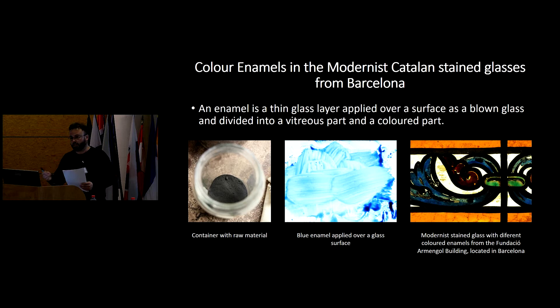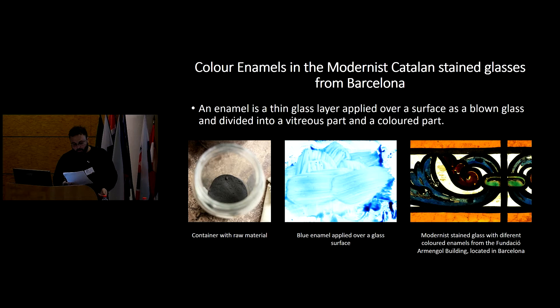An enamel is a thin glass layer applied and fired at a lower temperature than the underlying glass. In the period, the glass used was a blown glass of the soda-lime type, and the enamel has a vitreous part to which colorants or pigment particles are added to give color.